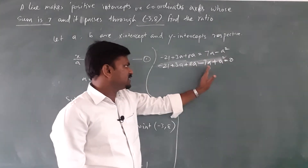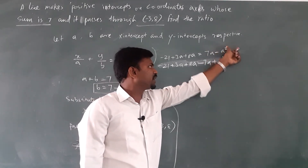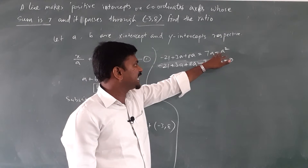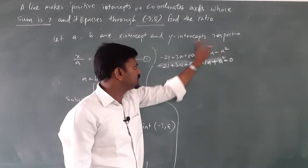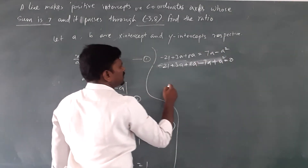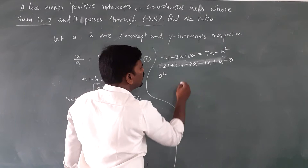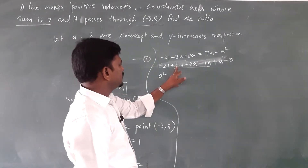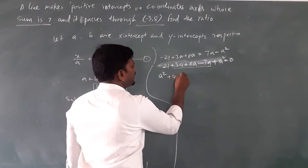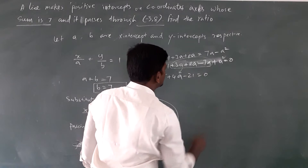Rearranging: 7a minus a squared plus 21 minus 3a minus 8a equals 0. We bring all terms to one side so that the a squared term is positive. Collecting like terms: a squared plus 4a minus 21 equals 0.